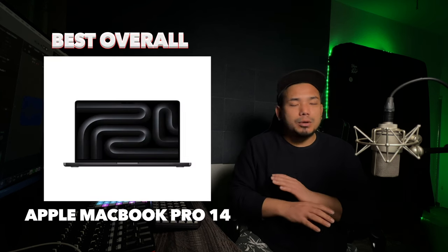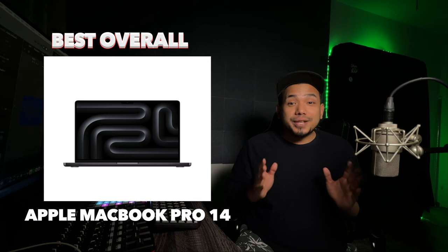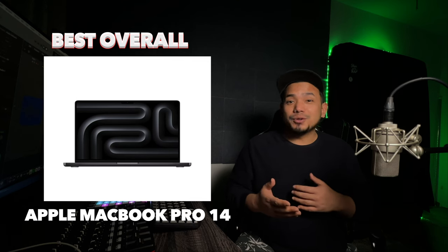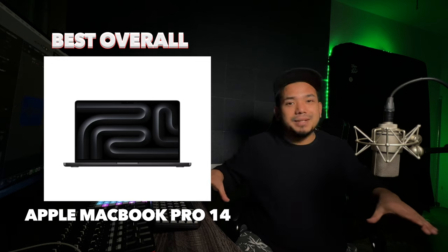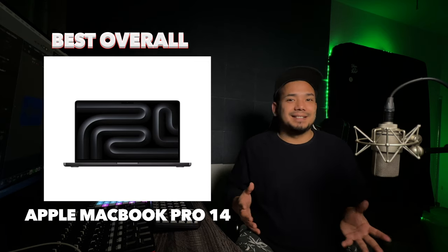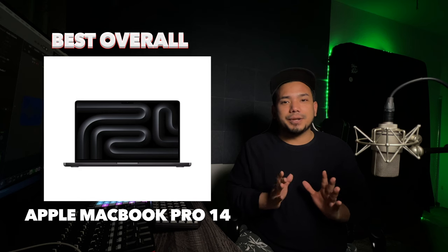Best overall is the Apple MacBook Pro 14. It has very good build quality and a lot of processing power. The display is very sharp, the keyboard is spacious, and the touchpad is gigantic. It provides an excellent user experience.